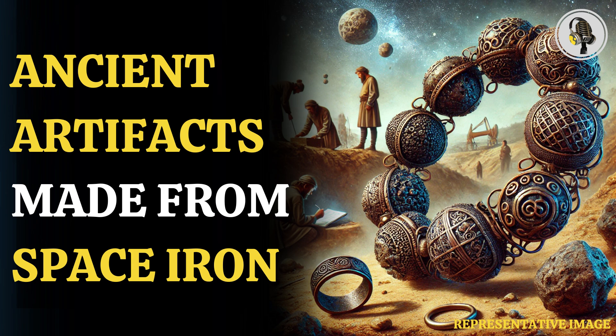The researchers found that four of the artifacts were at least partially composed of meteoric iron. They studied nickel levels in the iron to determine that the artifacts had been made from an ataxite meteorite, which is an extremely rare iron meteorite with a high nickel content.